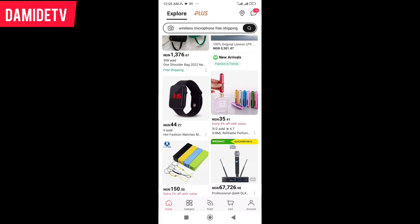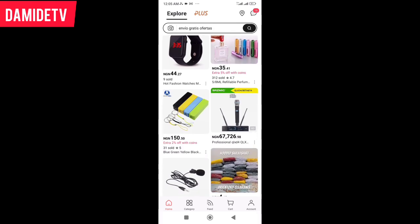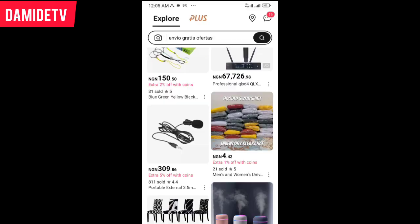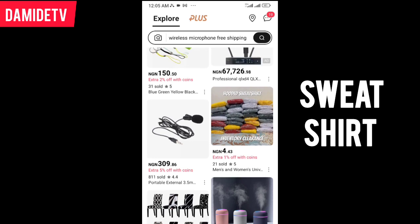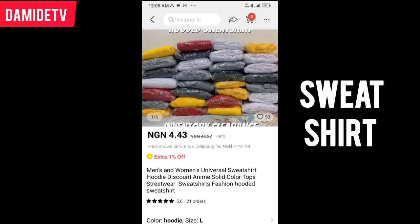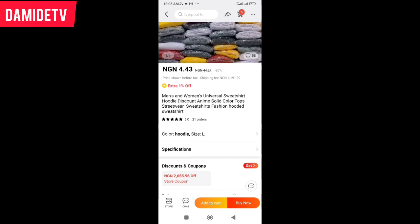See this smartwatch — 44 Naira, 27 kobo. We have different things you can get here that are very, very nice. Look at this — wow, 4 Naira, 43 kobo. Wow.